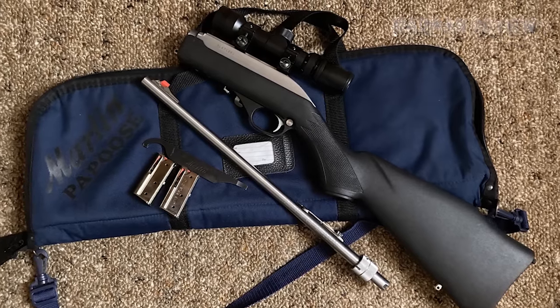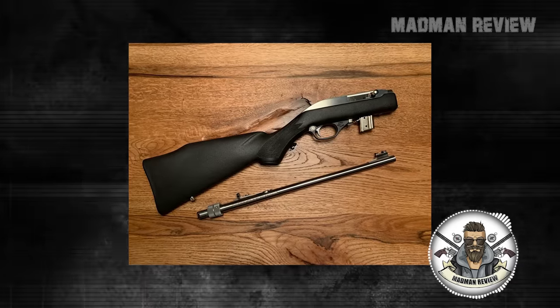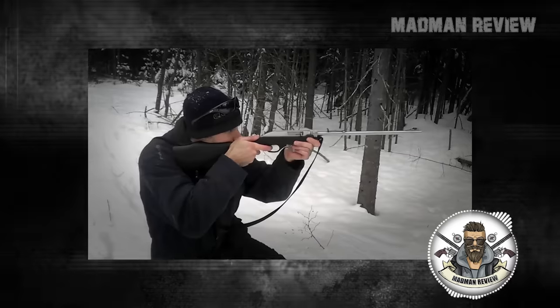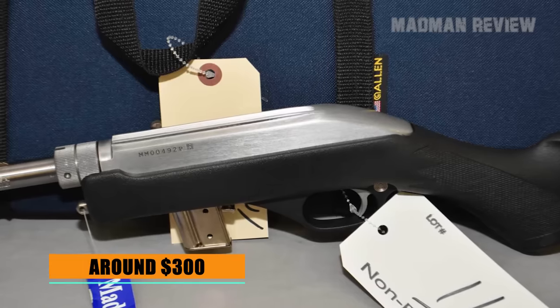All the metal surfaces are nickel plated, which makes it very corrosion resistant. The stainless steel barrel has a length of 16.25 inches. The gun sports sling swivel studs to get it out of the way if you need your hands. It is available for a street price of around $300.